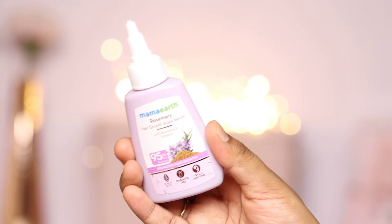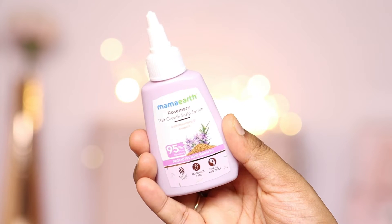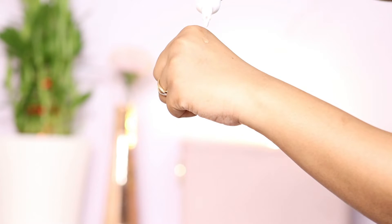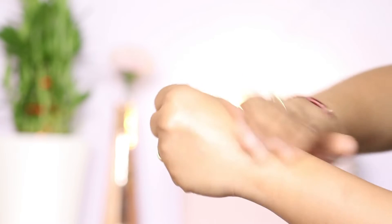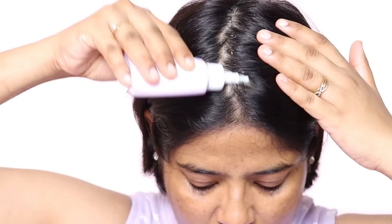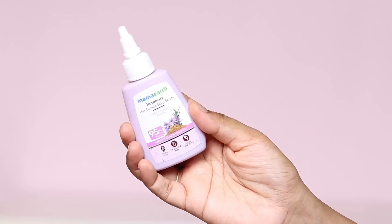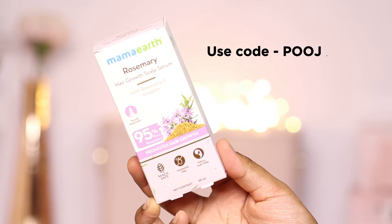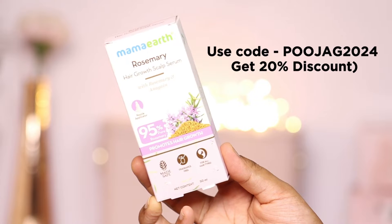Every time you buy from them, Mamaearth will link your order on the website to a tree that they plant. By 2025, Mamaearth is aiming to plant one million trees as part of this initiative. Mamaearth products are available on Amazon, Nykaa, Flipkart, and Purplle, but they are now also available in stores nearby you. Don't forget to use my coupon code PUJAG2024 and you will get a 20 percent discount.